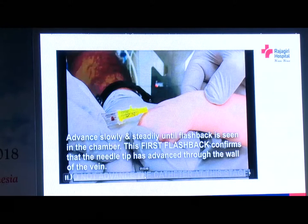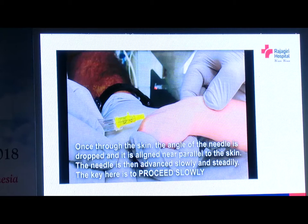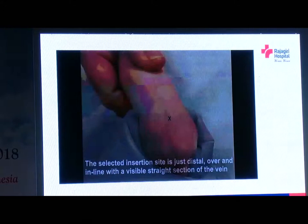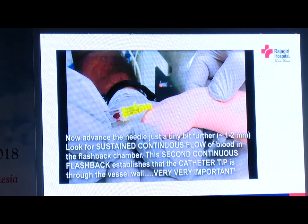We advance slowly and first see the flashback. If you haven't got the flashback, just come out a bit and again proceed at a deeper depth. The second continuous flashback establishes that the catheter tip is through the vessel wall, and that will help us prevent shearing.